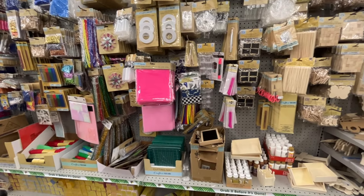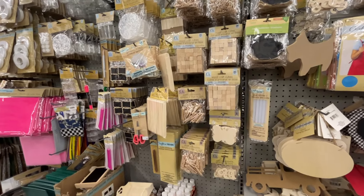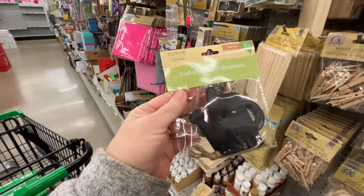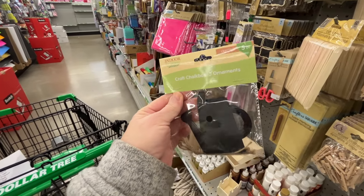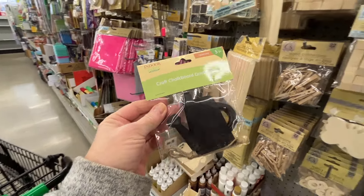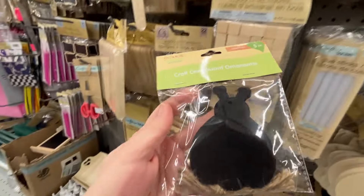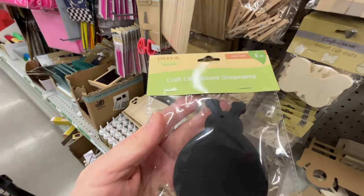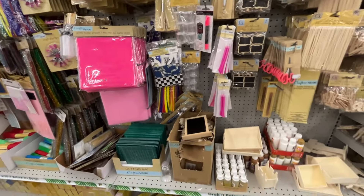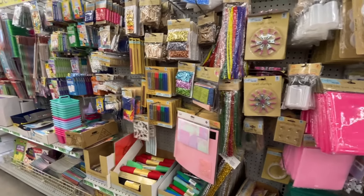Moving on to the Crafter's Square section and I'm looking for those magnets that are on my list, but I'm just not seeing them. They have these chalkboard ornaments - not sure exactly if they're gift tags or ornaments. There are watering cans, which are kind of cute, and also a bird. I finally figured out there's a ladybug and butterflies too. I'm really not seeing the magnets anywhere - I might have to go to the other Dollar Tree.